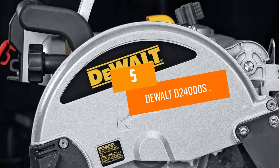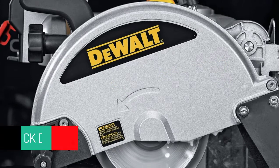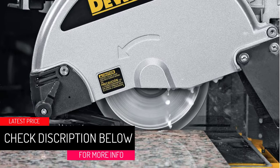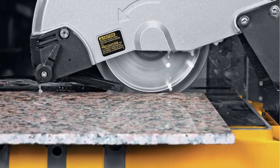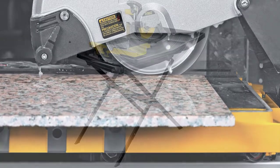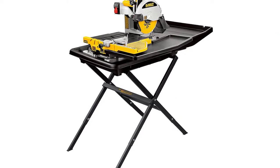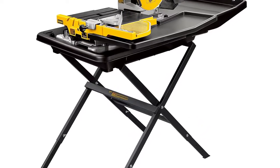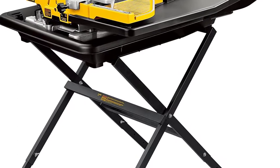At Number 5: DEWALT D24000S. It's hard to beat this powerful wet tile saw from DEWALT if you are frequently working on tile projects. The saw is heavy and large at 69 pounds and 3 feet long, but it boasts a 1.5 horsepower and a 10-inch diamond blade that spins at an impressive 4,200 RPM for clean and smooth cuts. Users also appreciated the removable cutting cart, which can be purchased with the saw for an additional cost, for saving their backs during long projects.